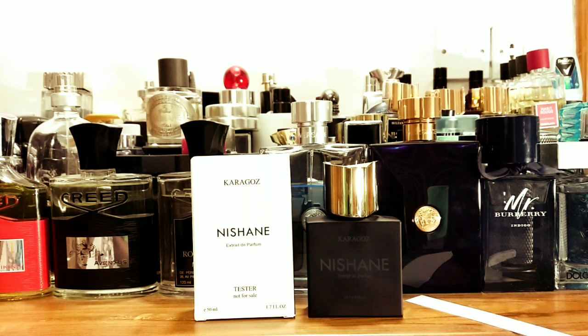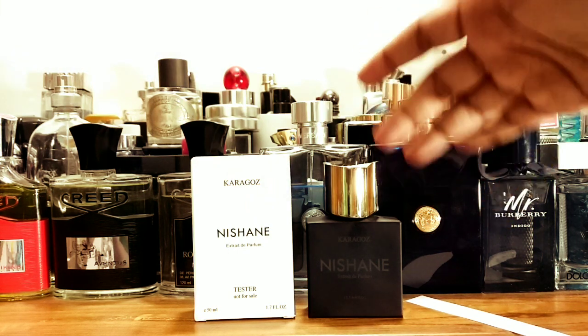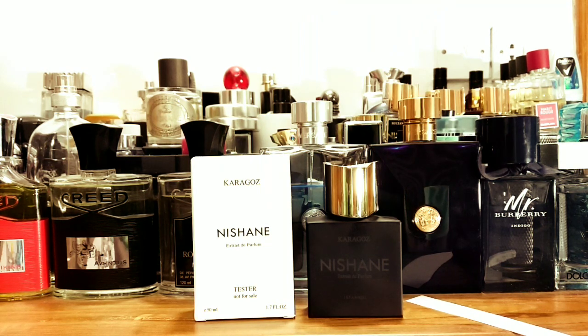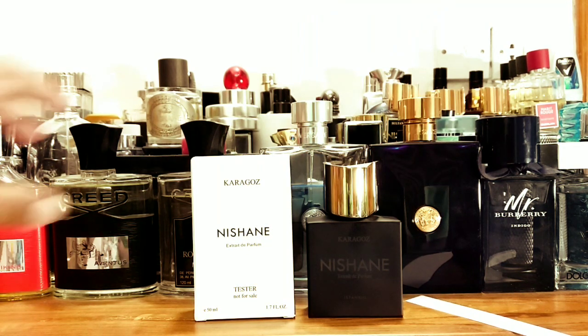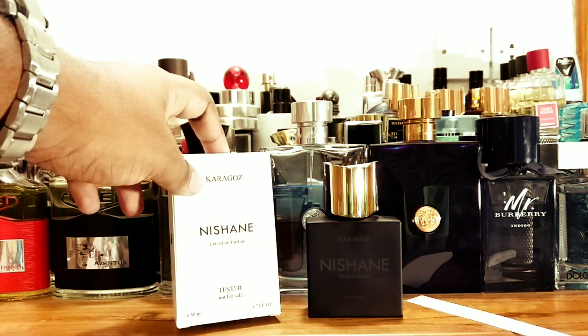Price versus what you get is absolutely amazing — I would say there is hardly any competition when you talk about niche. I don't know how long they're going to stay like this, but for the price in Bangladesh it's pretty much $100 to $150 depending on which fragrance it is. This comes as a tester.